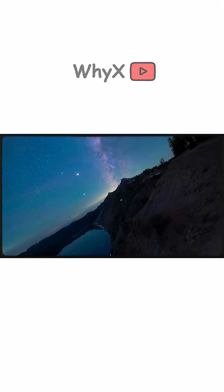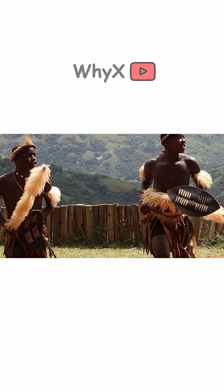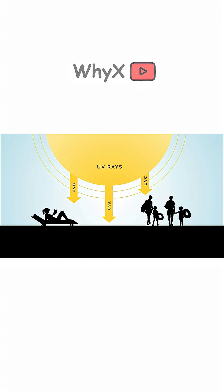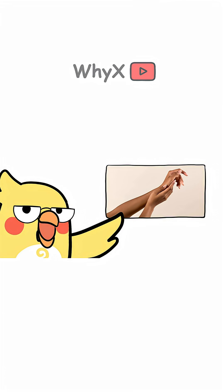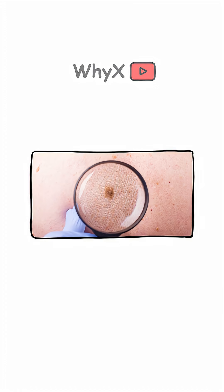So why does that matter? Back in ancient times — like really ancient times — our ancestors lived in Africa, where the sun isn't just strong, it's wear-a-welding-mask strong. To survive that kind of UV bombardment, our bodies needed a defense system. That's where darker skin comes in. High melanin levels protect against sunburns — ouch — and skin cancer — double ouch.